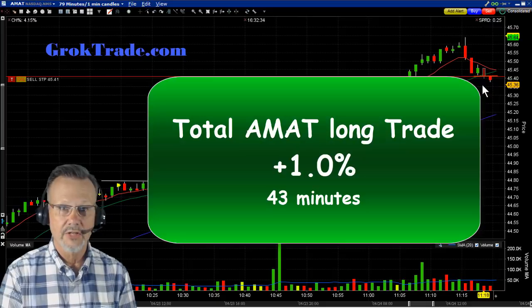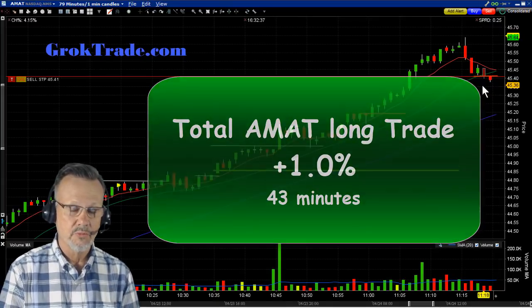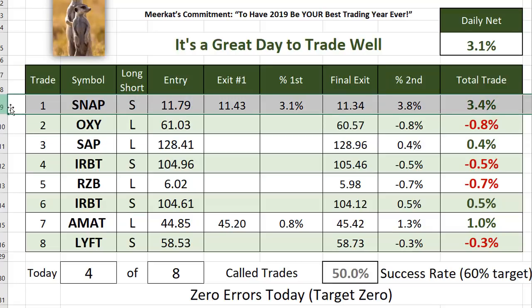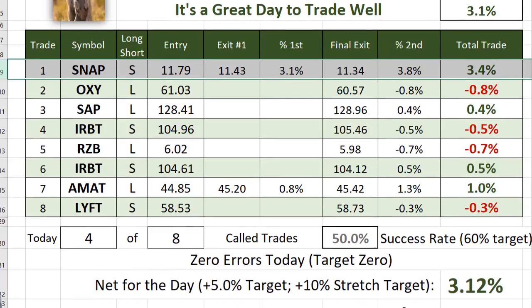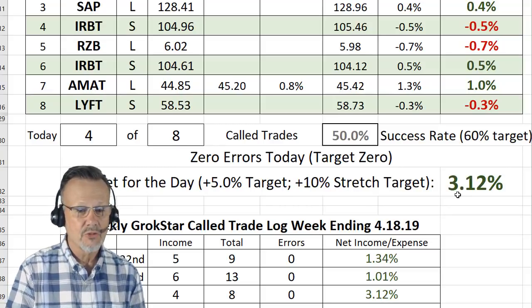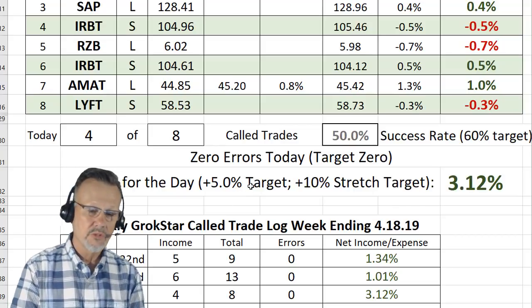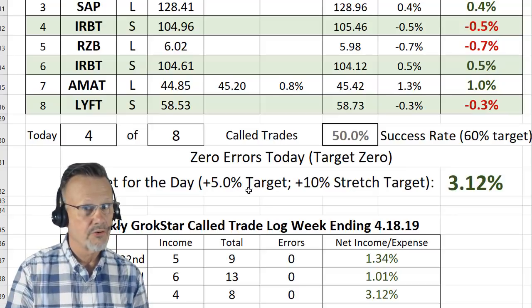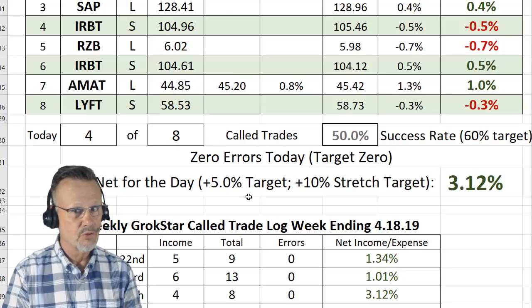With our model portfolio of investing $10,000 per trade, that would have been about $100 for this particular trade. Now this was just one of eight trades we had today — and it was a very choppy market this morning. Look at our first trade on SNAP: 3.4% on a short, we thought we were off to the races. Then minus 0.8, 0.4, 0.5, 0.7, 0.5. We got 1% again on AMAT and on lifting, minus 0.3. So just 50% success rate today, and we ended up with a net of just over 3% — about $300 in our model portfolio. Not bad for two hours' worth of work, but short of our 5% target, which we typically hit on a regular day. It was a choppy market staying right around the all-time record high closing line for the NASDAQ and S&P most of the morning.